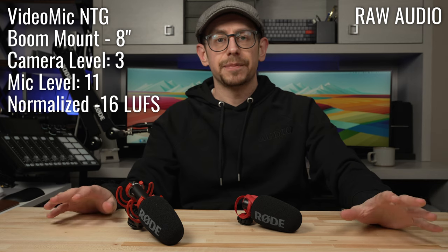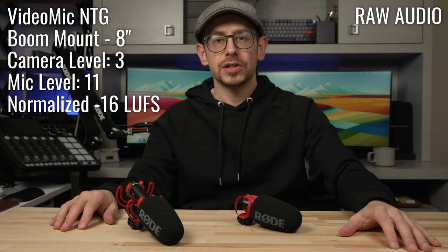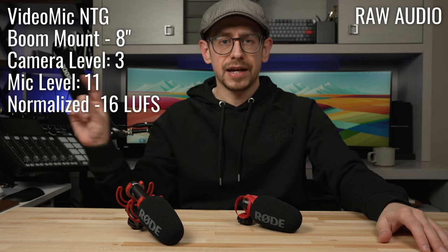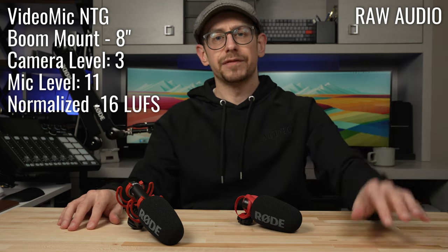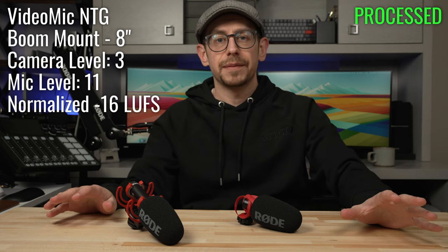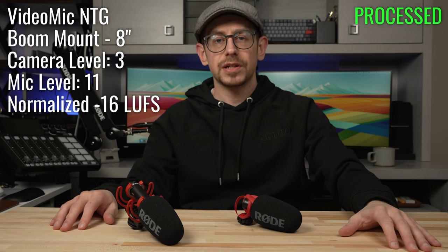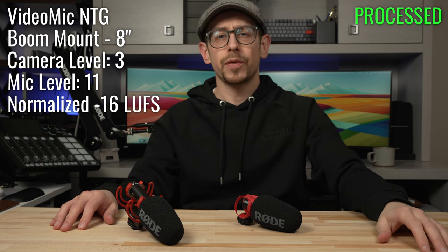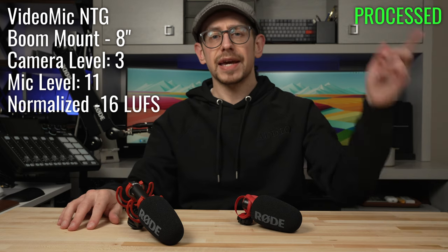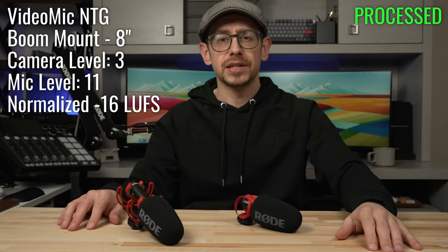And now this is a sample of the VideoMic NTG positioned on a boom arm about eight inches away from me, with the camera level turned back down to a three and the gain on the VideoMic NTG set to 11.